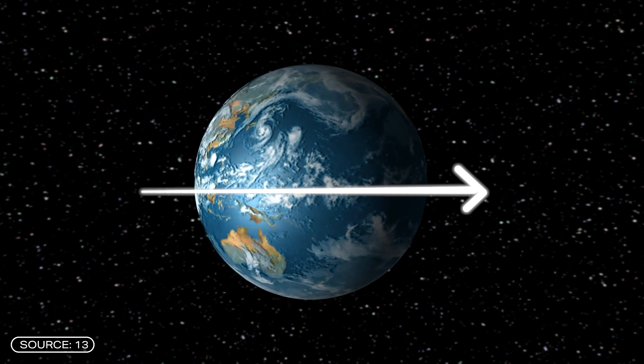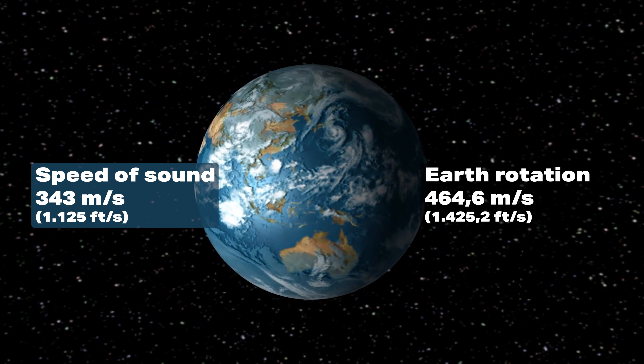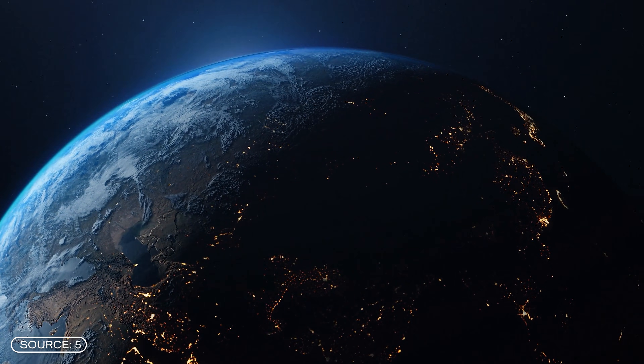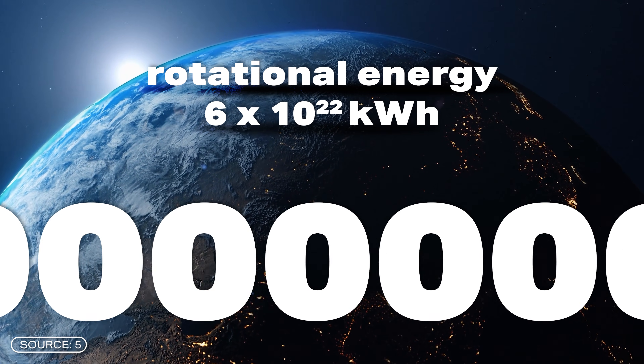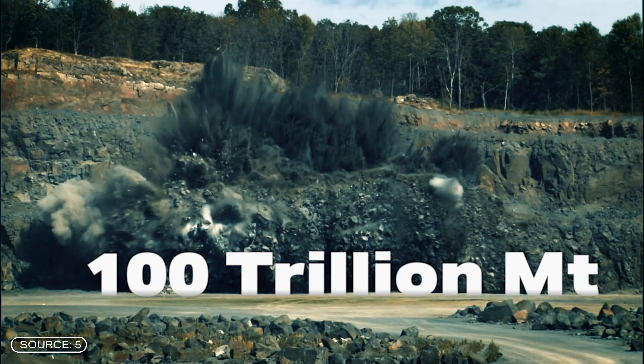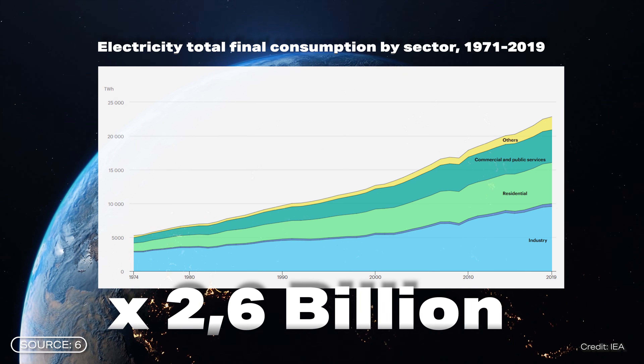The Earth rotates at 464.6 meters per second relative to the equator, apart from small fluctuations due to tides or meteorological influences. For comparison, the speed of sound is 343 meters per second. This gives the Earth a rotational energy of 6 times 10 to the power of 22 kilowatt hours — a 6 with 22 zeros. This corresponds to the energy of 100 trillion megatons of TNT, or 2.6 billion times the global electricity consumption in 2019. In short, an incredibly huge amount of energy.